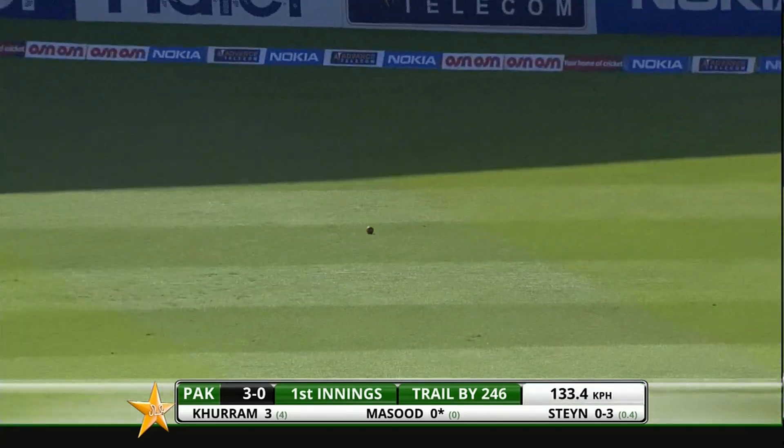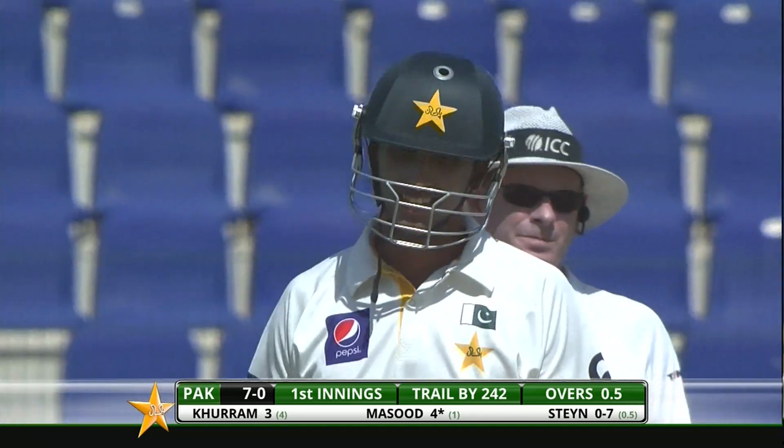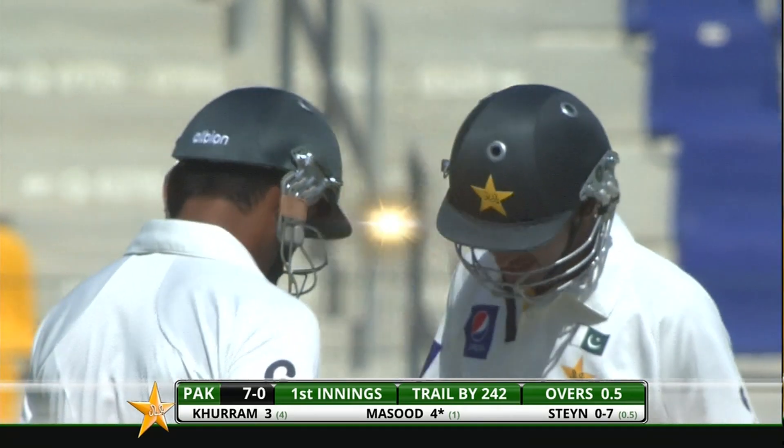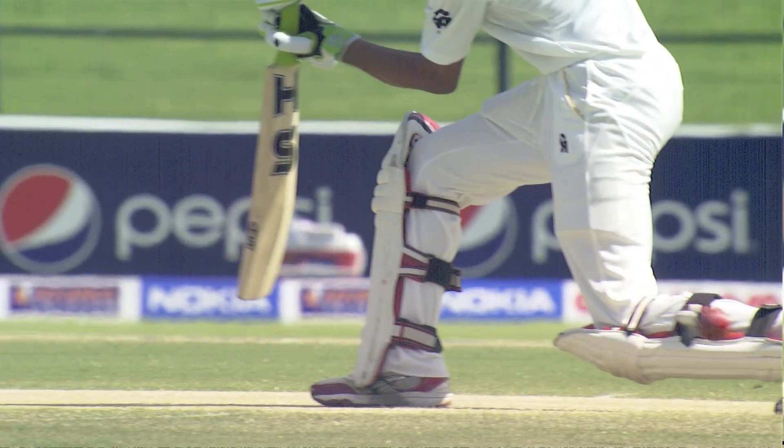Outside half of the bat, but that's okay as far as he's concerned because he's off the mark with a boundary in test cricket — first ball he's faced. Happy man, especially when you're making a debut against that kind of bowling lineup. You want to get off that duck. Not in control, but he'll take that.